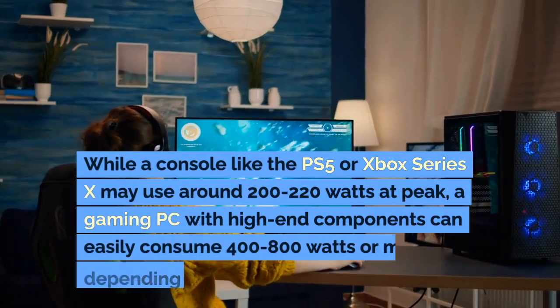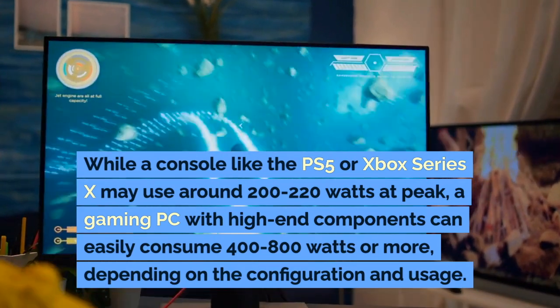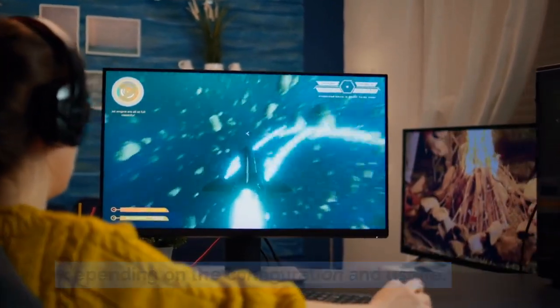On average, a high-end gaming PC can consume two to three times more electricity than a gaming console during intensive gaming sessions. While a console like the PS5 or Xbox Series X may use around 200–220 watts at peak, a gaming PC with high-end components can easily consume 400–800 watts or more, depending on the configuration and usage.